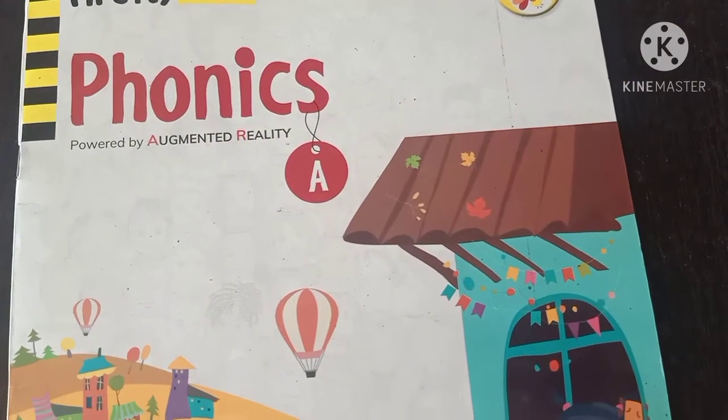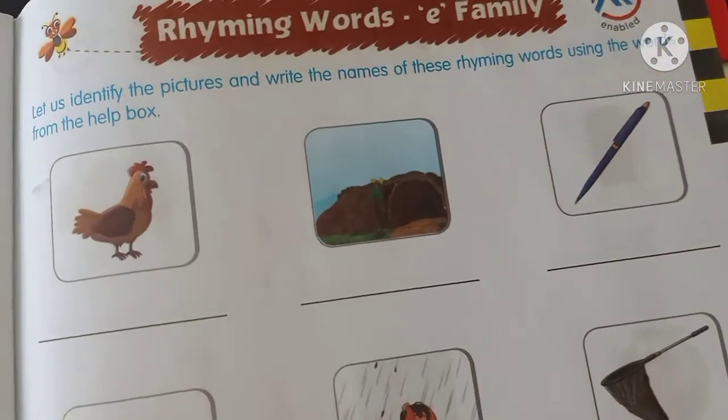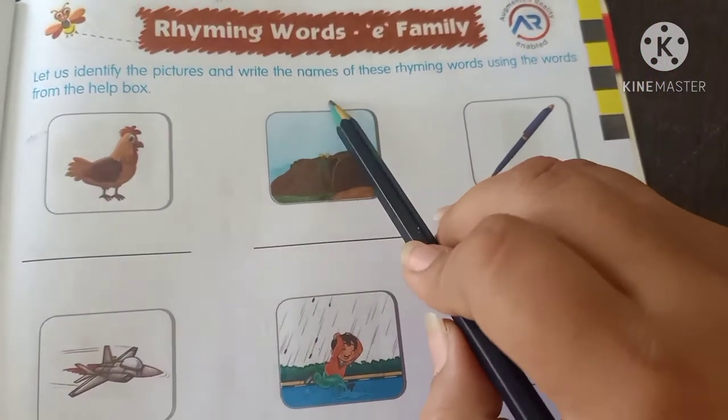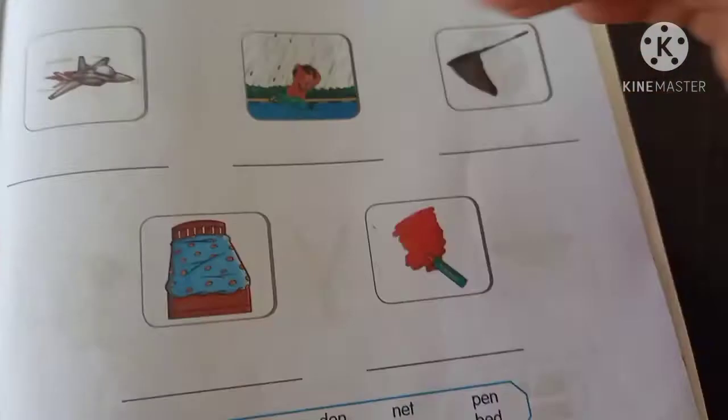Now kids, take this book — Phonic A — and open page number 43. This is your class work page. Yes, rhyming words E-family. Let us identify the pictures and write the names of these rhyming words using the words from the help box.